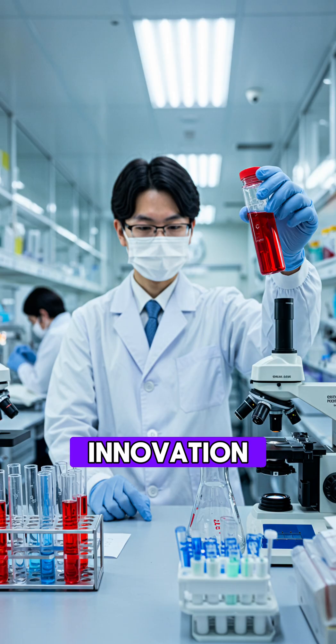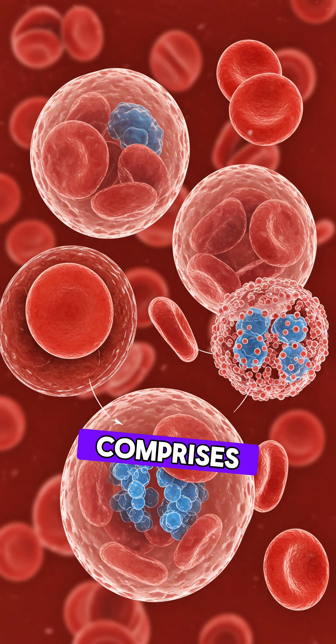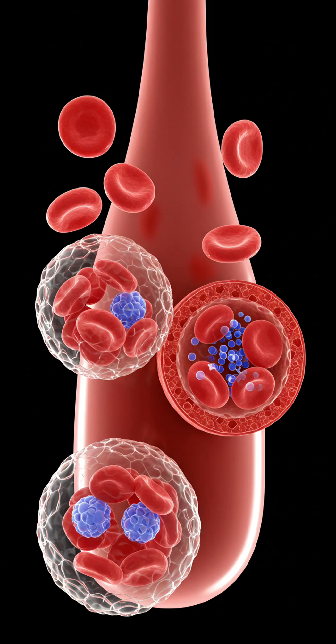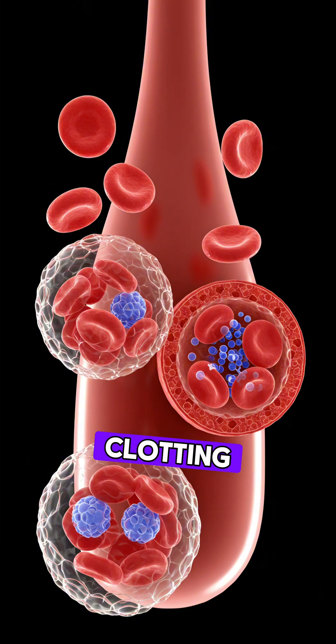This innovation could revolutionize emergency medicine. The artificial blood comprises lab-grown red blood cells and platelets encapsulated in synthetic bubbles, which mimic natural blood functions like oxygen transport and clotting.